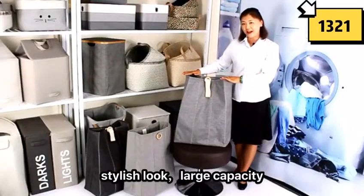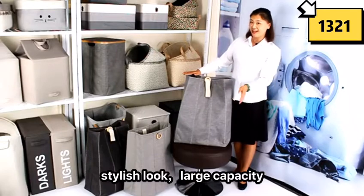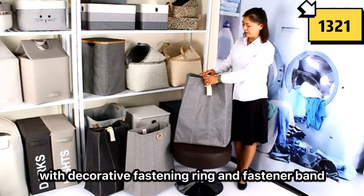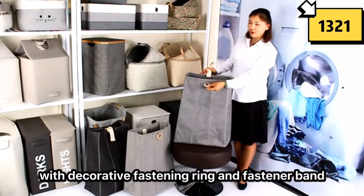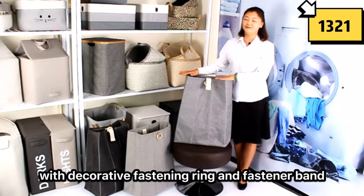Now I will show you this laundry basket. Stylish look, large capacity, with decorative fastening ring. The fastener band makes this basket very unique.